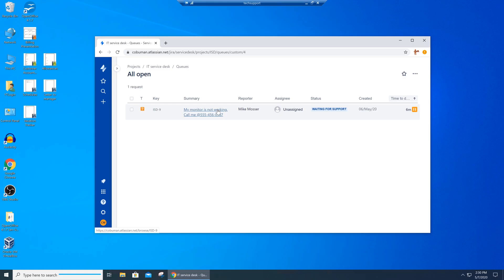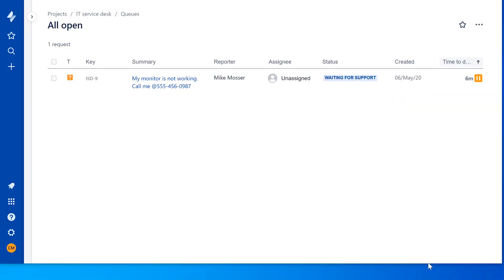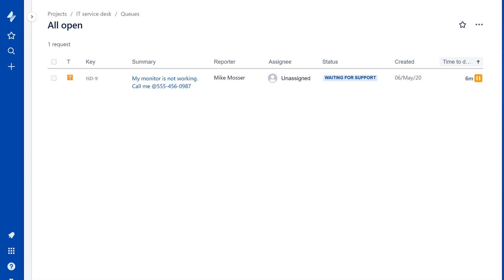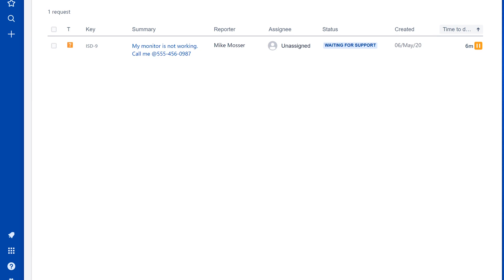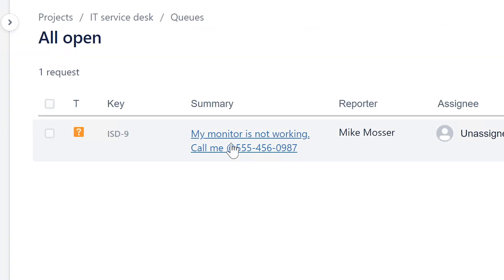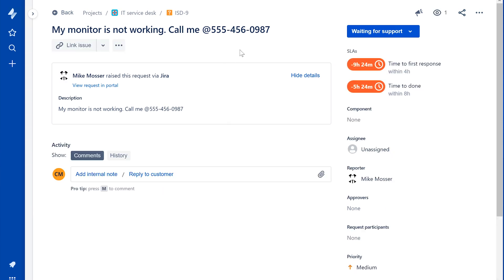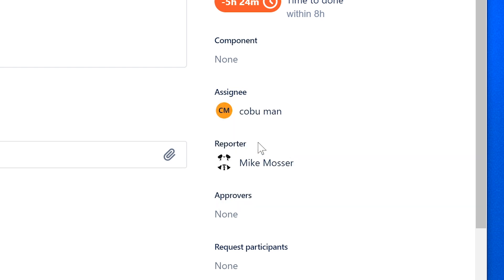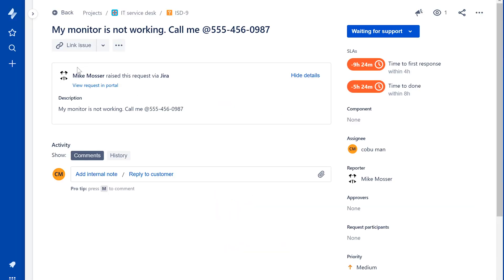Thank you so much for supporting me by clicking the like button — much obliged. Alright guys, here's our ticketing system. If you haven't watched my videos on how to use ticketing systems, I certainly have them — check out my help desk playlist. In this case, we're going to work on this ticket from this gentleman here. We're going to select it because it's not assigned, and the first thing we're going to do is assign it to ourselves.